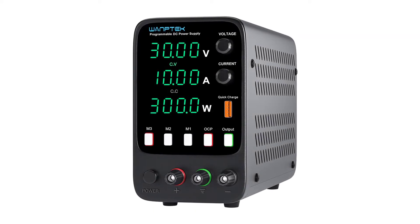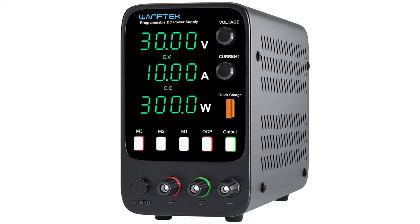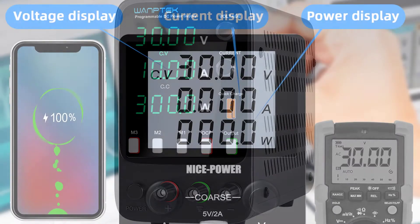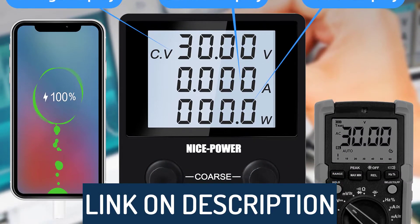Hi guys, today's video we're going to check out the 5 best DC power supplies on the market. This list was made based on our personal views and are listed based on rating, review, orders, price, quality, durability, and more.